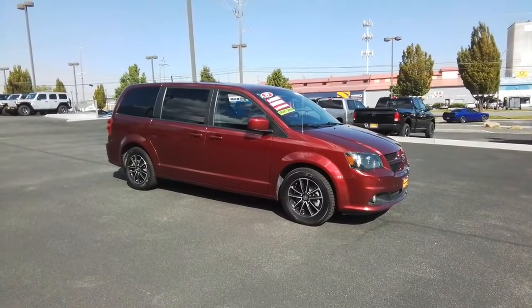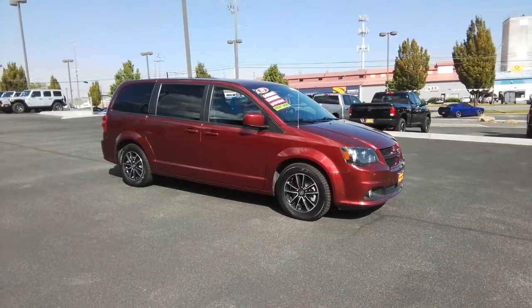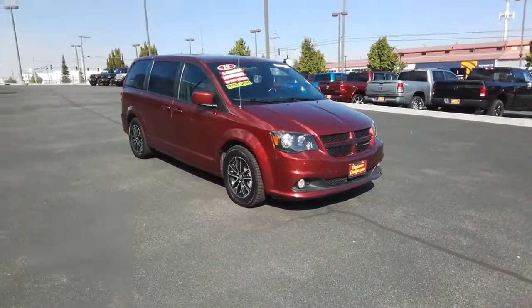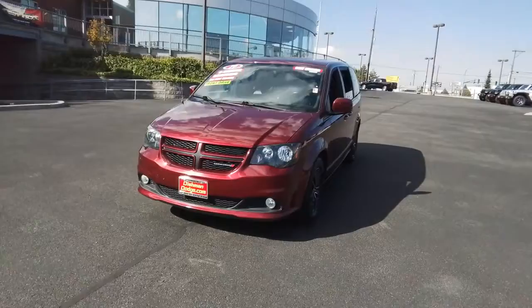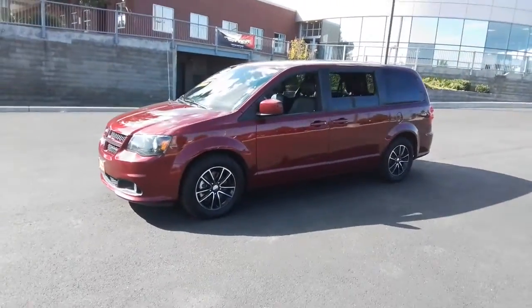You will be amazed by this 2019 Dodge Grand Caravan. With less than 80,000 miles on the odometer, this vehicle stands out from the rest. Enjoy owning a vehicle that's your true blue ally in the face of life's ever-increasing demands. The Grand Caravan's smart, versatile design has you covered in safety and comfort.